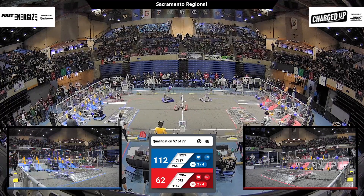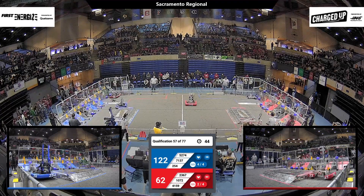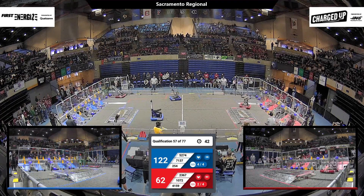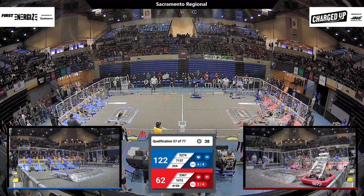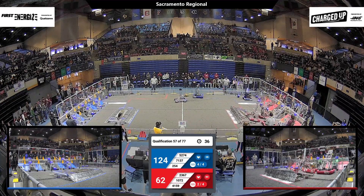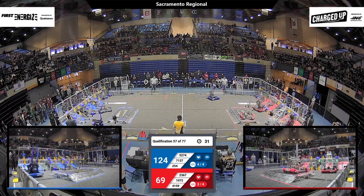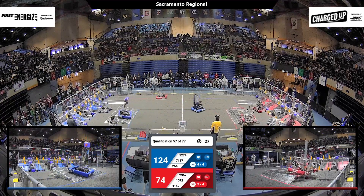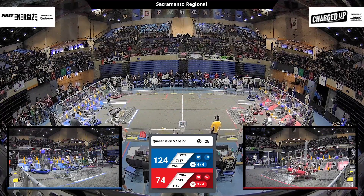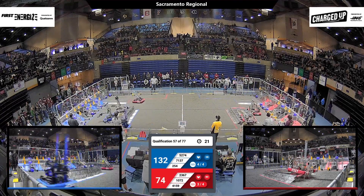2367 continues to harass the Blue robots in the middle of the field. We've got 45 seconds left. 1072 again is the main offense for the Red Alliance, grabbing a cone and scoring it — 52-74. The Wolverines have got a cone and they're adding it, scoring three points. They need one more to complete another link.